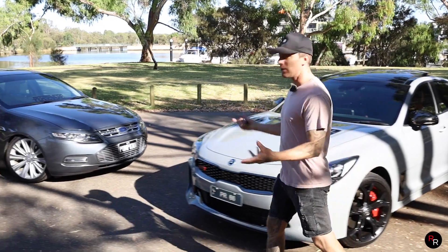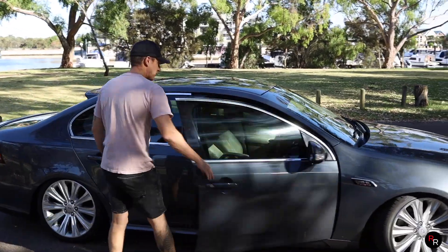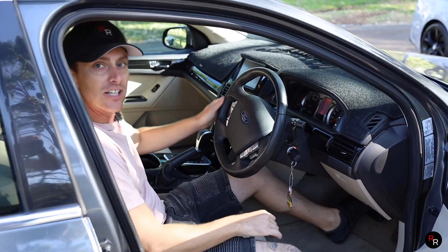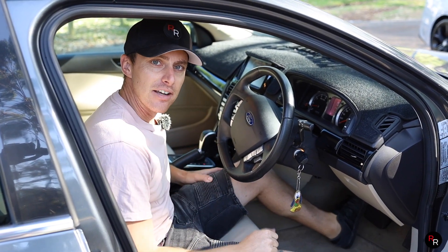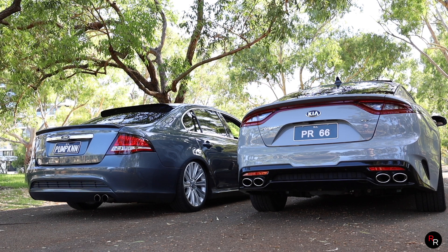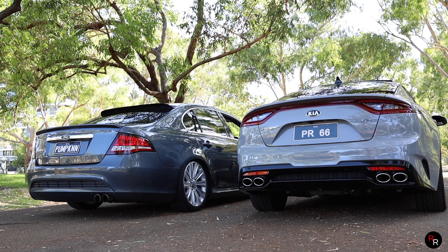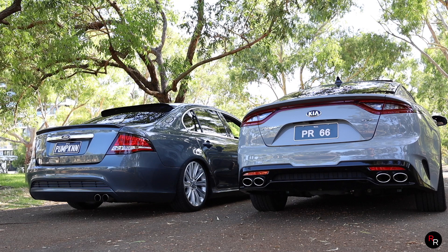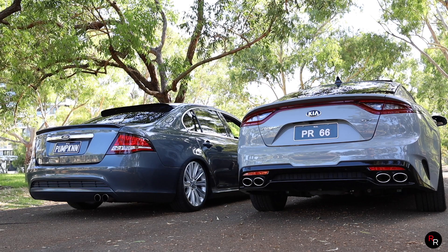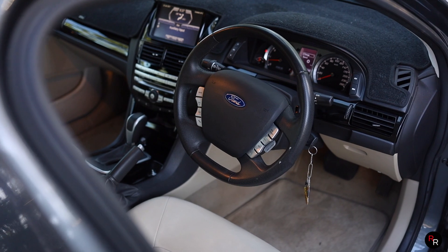Let's go ahead and start in what's familiar to all of us — the G6E Turbo. This definitely brings nostalgia to us from Australia. Firing this old girl up, it's going to be hard to beat, but before we head off let's do a sound check.